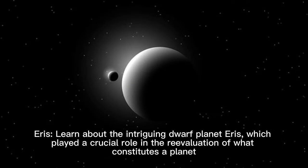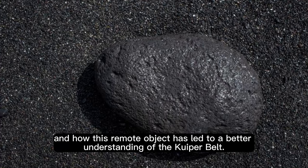Eris: learn about the intriguing dwarf planet Eris, which played a crucial role in the re-evaluation of what constitutes a planet, and how this remote object has led to a better understanding of the Kuiper Belt.